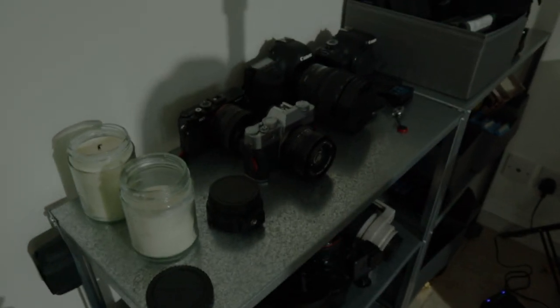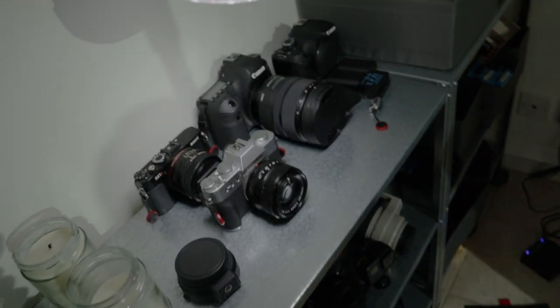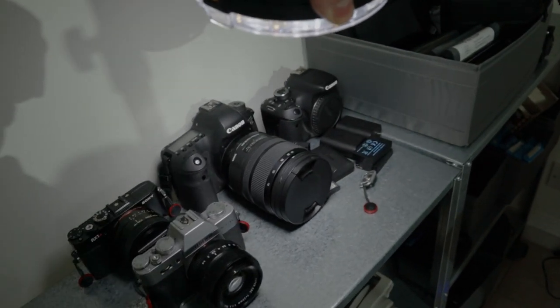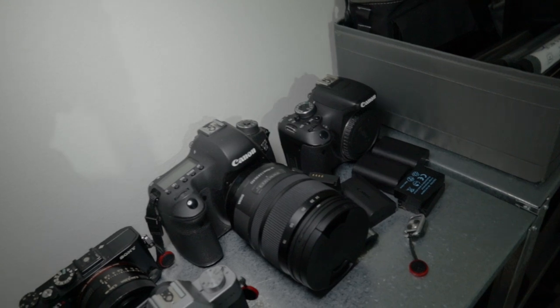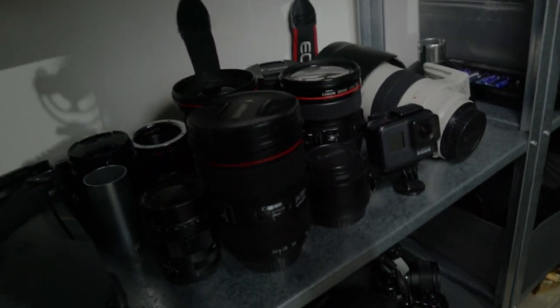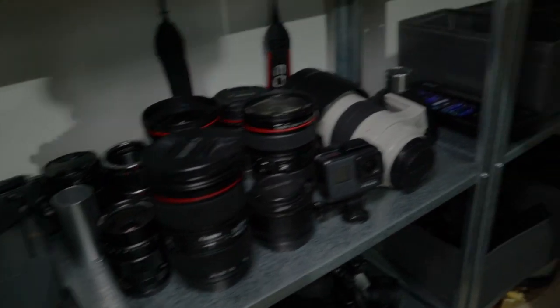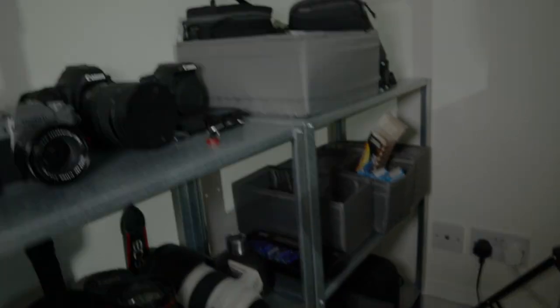Bags and guitars are over here, and down here all of my actual camera equipment. My cameras — some of them anyway — there's a 600D I don't use, my other 6D and some lenses, and down here more lenses, a GoPro, and a drone. Basically it's all just different bits of storage on these two shelves, and these shelves were only about seven quid a piece from Ikea, so I think that's pretty good.